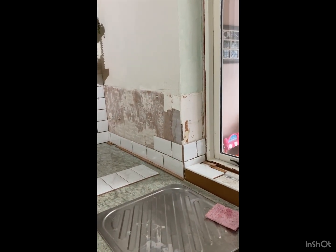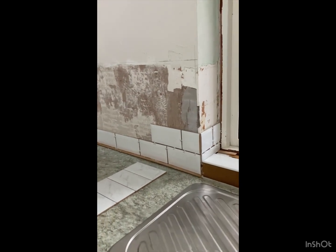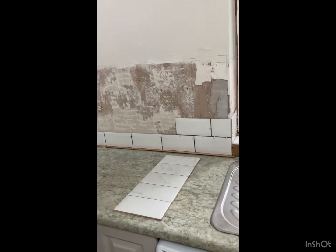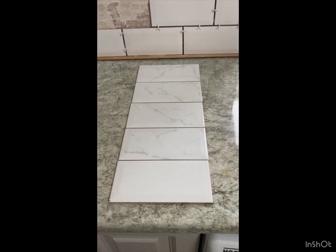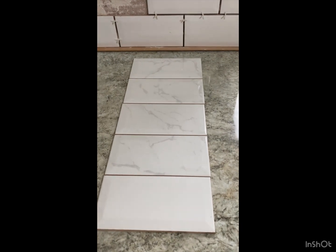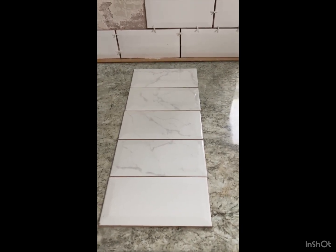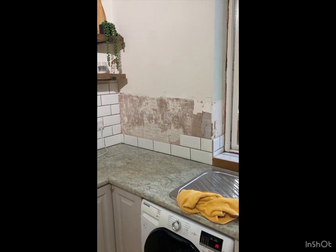I've put the first row down and started the second row, then I thought I'd best go and get some more tiles. Small problem — these tiles, see the difference? The other five boxes are marbled. Oh dear. Every day's a bonus. Thursday the 12th of October, nine o'clock.